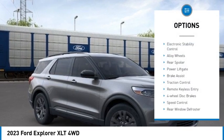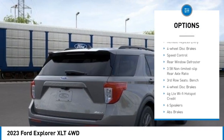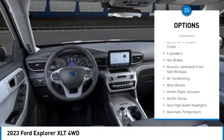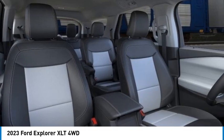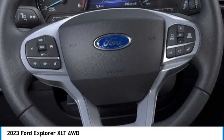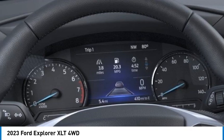Here are some of this vehicle's great options: electronic stability control, alloy wheels, rear spoiler, power lift gate, brake assist, traction control, remote keyless entry, four-wheel disc brakes, speed control, rear window defroster. A vehicle like this doesn't come along every day — come in and get it before someone else does.